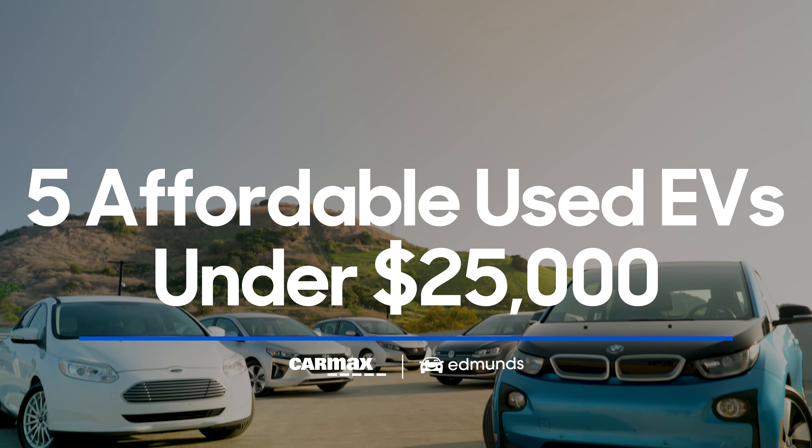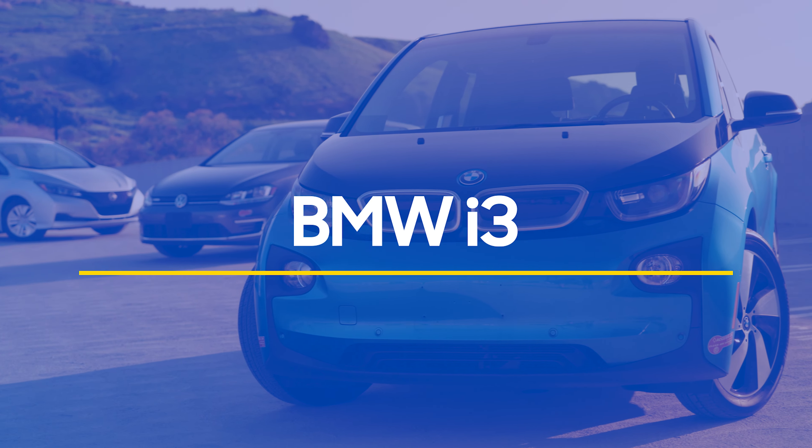Hey everybody, I'm DeShola from Edmunds, where we're known as the Car Testing Pros. Today we're teaming up with CarMax to explore five used EVs that cost $25,000 or less on the used market, because there is a new tax credit of up to $4,000 on used electric vehicles that cost less than that. So these are our best bets for you to get the credit while also getting a good driving car.